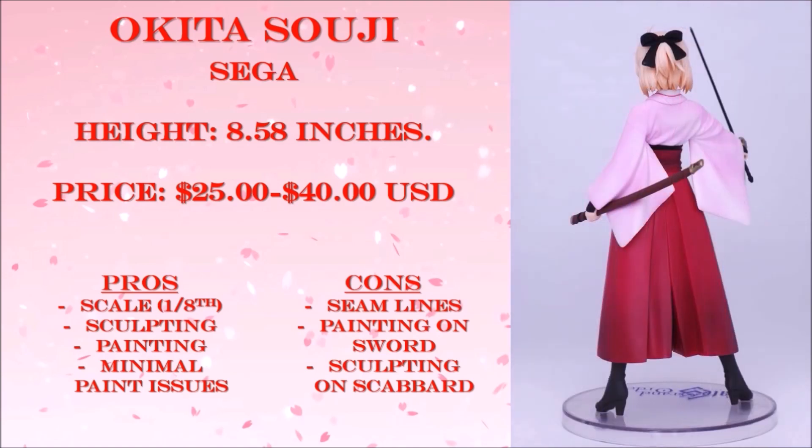The sculpting and painting on the statue is amazing, especially for a prize figure. The wrinkles on the back look great. You can see some of the folds on the clothes, especially on the right arm. On top of that, there are nice shadings on her clothes and dress to prevent it from looking too plain. Because there isn't a lot of color combination, there are fewer painting issues, such as paint bleeds — you will see some, just not a lot.